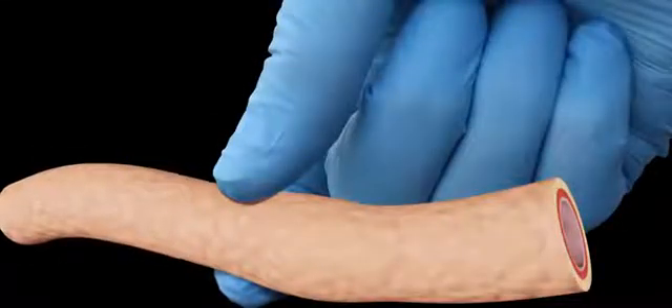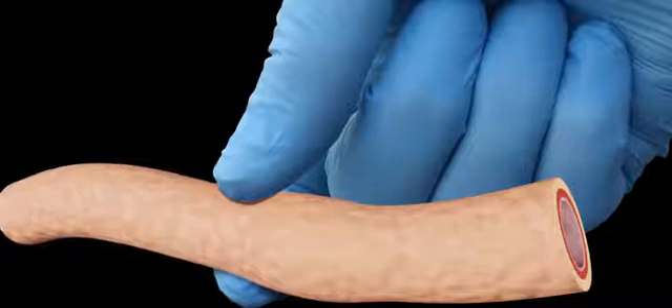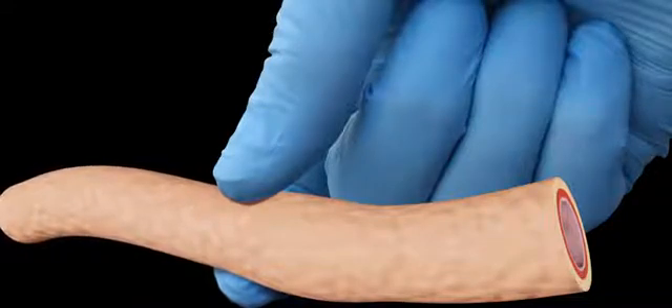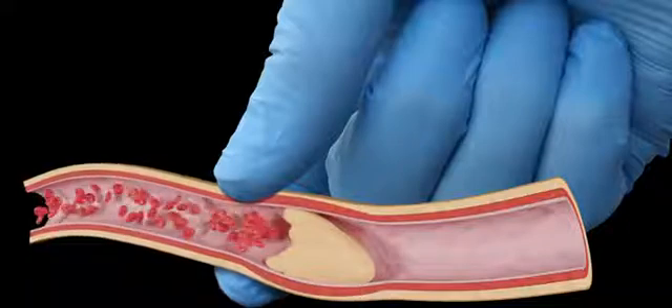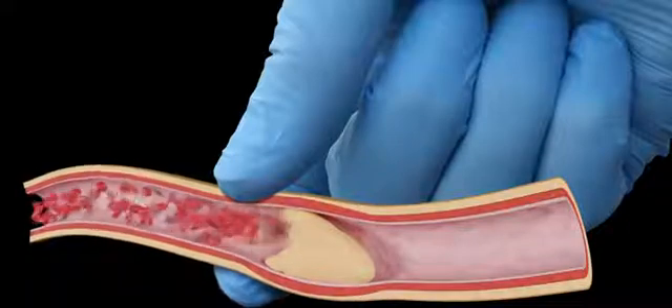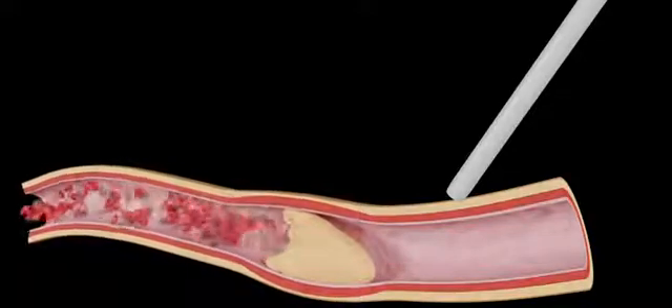Most surgeons, even very experienced ones, will say, well, I feel the pulse and that means that there's good flow. It can be argued differently that certainly excellent pulses can be obtained if there is peripheral resistance, and the maximum peripheral resistance is if there is a blocked vessel or graft. So from an evidential point of view, a palpable pulse is not proof of blood flow.